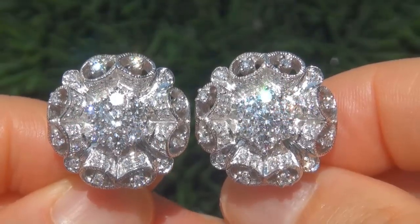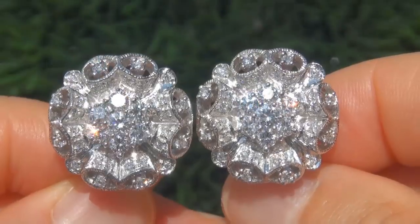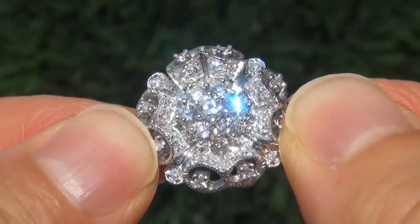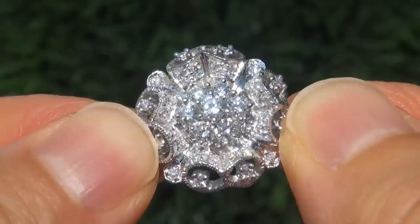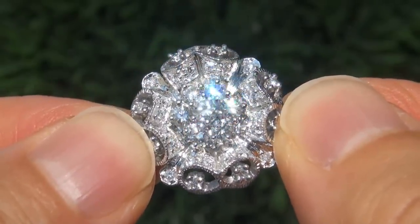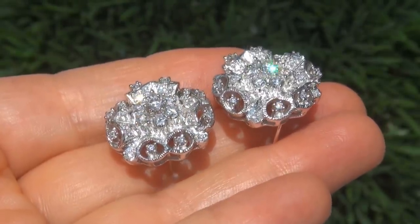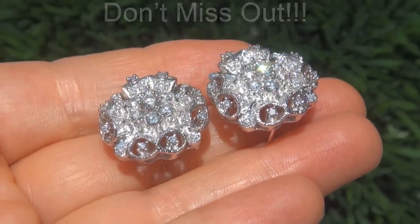Due to the urgency and time frame our consignor needs to sell this asset, the immaculate showroom beauties must be sold immediately. Fine quality untreated diamonds of this caliber are considered among the best of diamonds. Even better is to have both the eye clean clarity and the most sought after F to G color. These are the biggest, best and only ones you'll find. This is the real deal, so don't miss out on your chance to own this prized estate treasure.